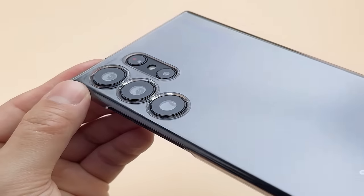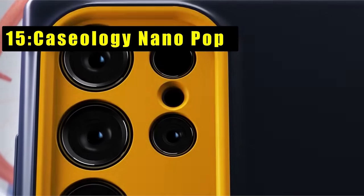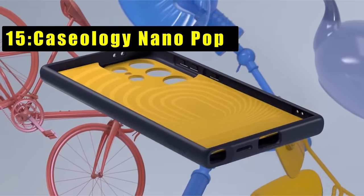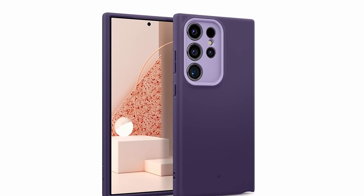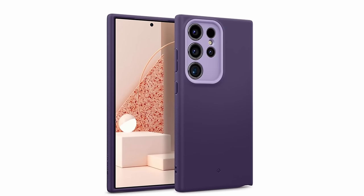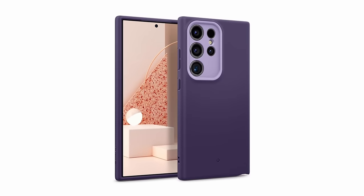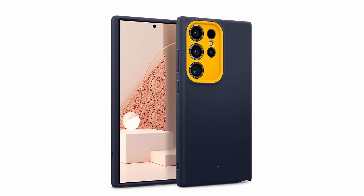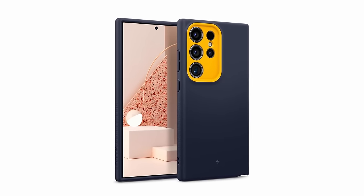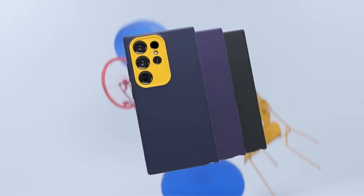At number 15 is the Caseology Nano Pop case. Caseology's Nano Pop is a testament to the brand's commitment to quality and design innovation. Crafted in Irvine, California and produced in South Korea, this silicone-feel case boasts a superior fit in hand, ensuring comfort while remaining impeccably lint and dust-free in your pockets.